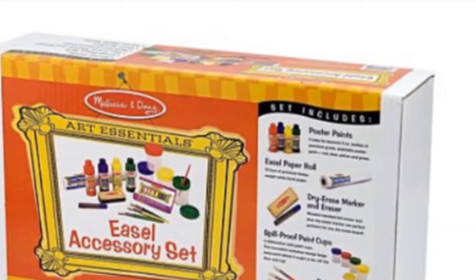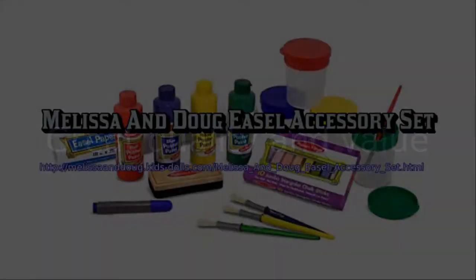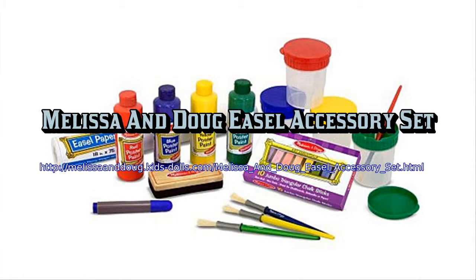I certainly loved that it comes with 4 bottles of poster paint and 4 spill proof paint cups. Other features include great quality and value. Awesome deal on the Melissa & Doug easel accessory set.